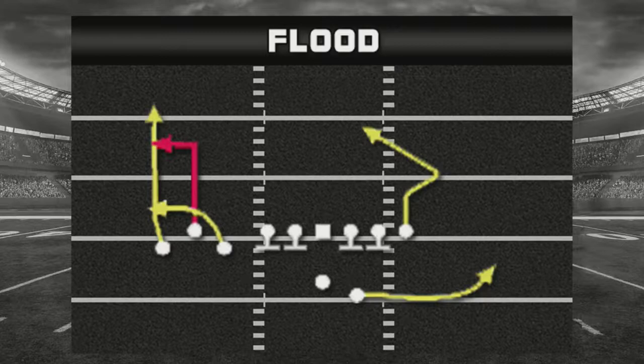For this breakdown we're going to take a look at a play out of the Gun Trio Offset. The name of the play is called Flood. I'm not really going to talk so much about the flood concept - what I want to concentrate on as you watch this particular breakdown is this route right here that's run by the tight end.